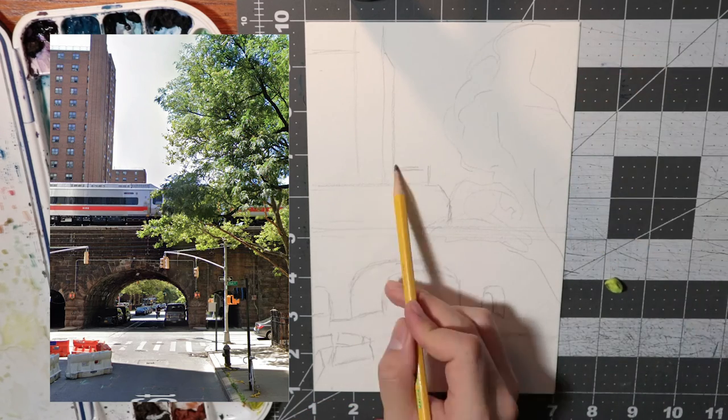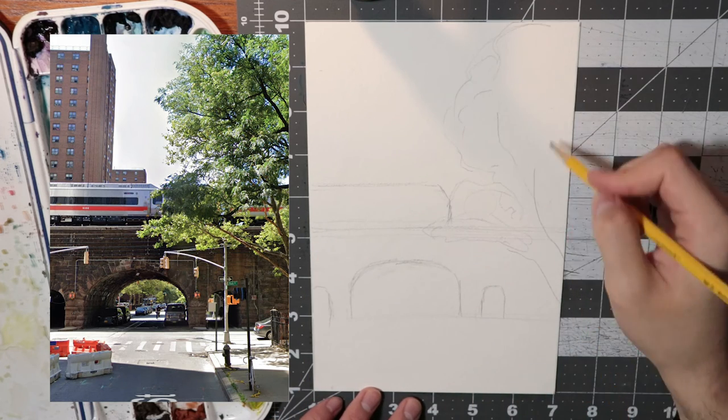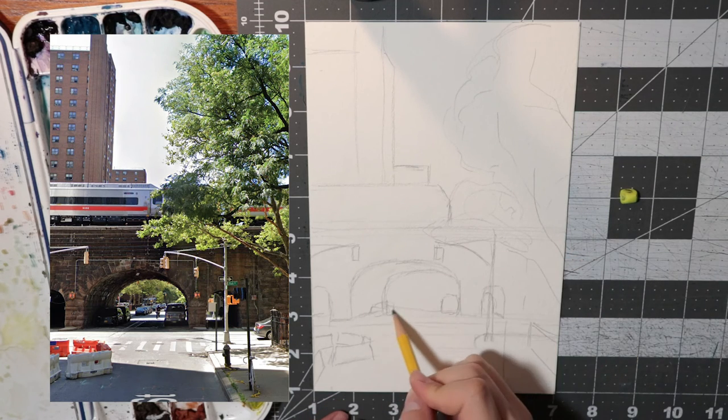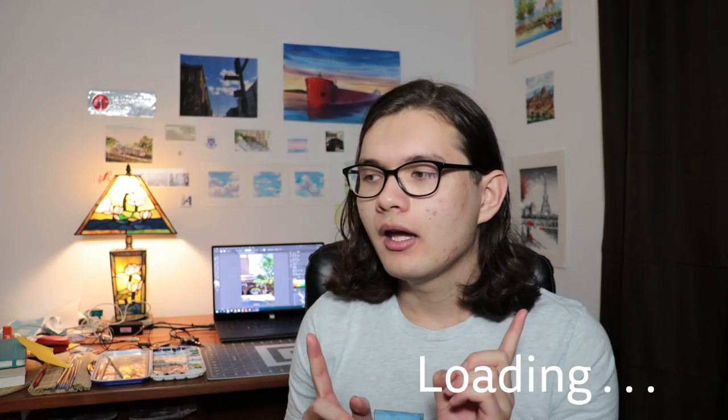I didn't spend too much time with the sketch. I basically just wanted to make sure the center of the main tunnel was on a third, or as close to a third as I could get. Same goes with the tower on the left. I honestly feel like this has been one of the simpler compositions, yet there are so many interesting things going on. I was debating whether to make this a vertical or horizontal composition — both looked really cool — but I ended up going with the vertical one. I just heard this composition calling out to me to paint it, as one casually does.